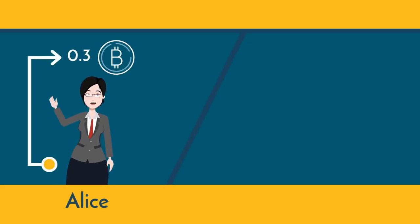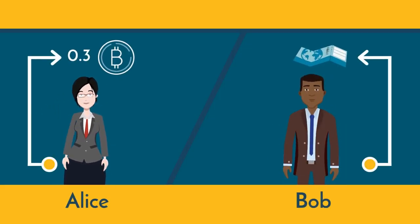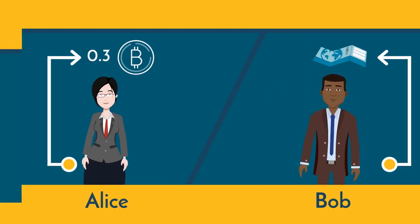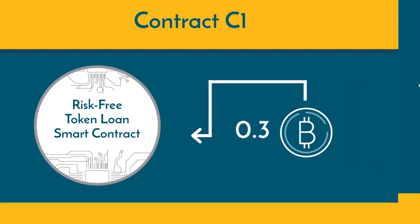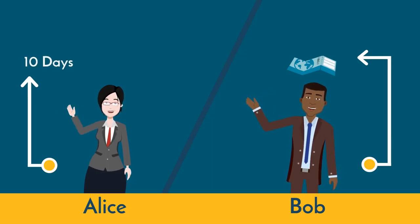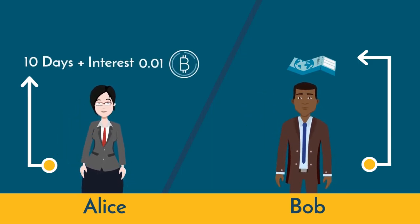Let's consider a scenario of a purchase on credit. Alice wants to use 0.3 Bitcoins to buy an airline ticket from Bob, the travel agent. But Alice's 0.3 Bitcoins are currently invested elsewhere, say in Fusion's risk-free loan smart contract. We will call this contract C1, and it will be back in 10 days, together with interest of 0.01 Bitcoin.